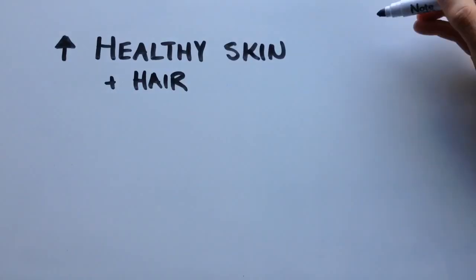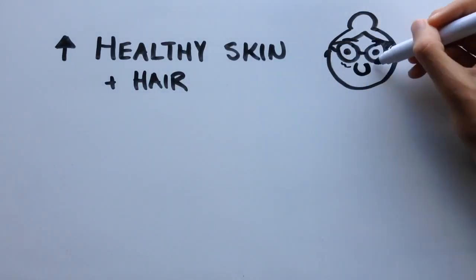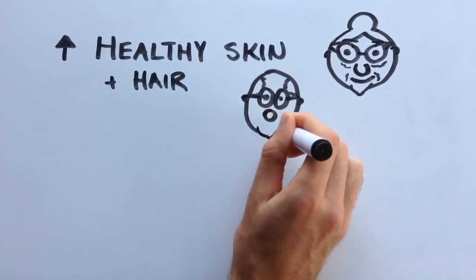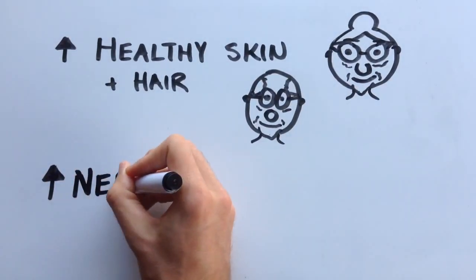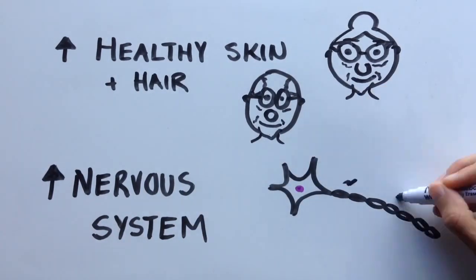Pantothenic acid is a great vitamin that helps you have healthy skin and hair, while preventing aging of the skin and organs and preventing loss and graying of hair as well. Vitamin B5 is also needed for attaining the health of the nervous system, and thus prevents nerve damage and pain.